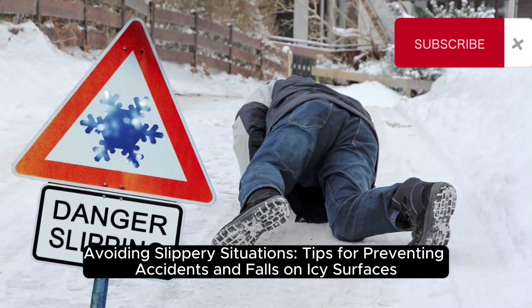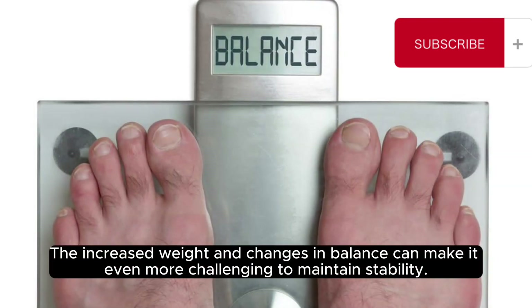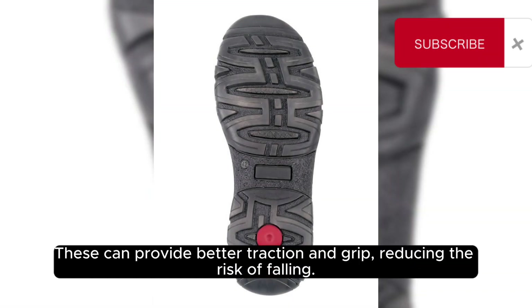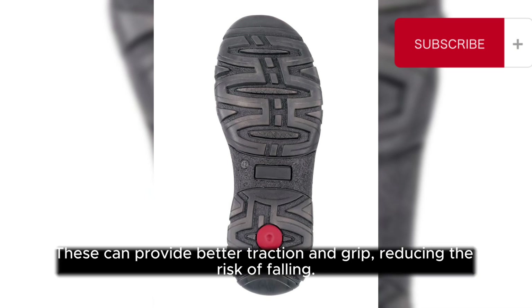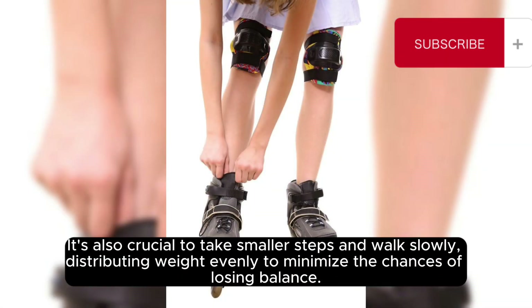Avoiding slippery situations: tips for preventing accidents and falls on icy surfaces. When pregnant during the winter months, it is important to take extra precautions to avoid accidents and falls on icy surfaces. The increased weight and changes in balance can make it even more challenging to maintain stability. To prevent slipping, it is advisable to wear shoes or boots with slip-resistant soles, which provide better traction and grip, reducing the risk of falling. Additionally, choosing footwear with good ankle support can help maintain stability. It is crucial to take smaller steps and walk slowly, distributing weight evenly to minimize the chances of losing balance.